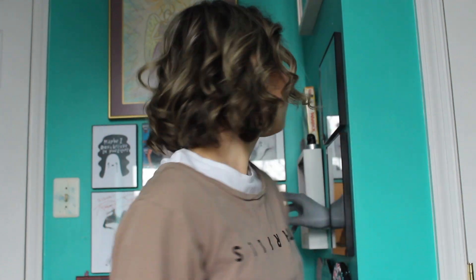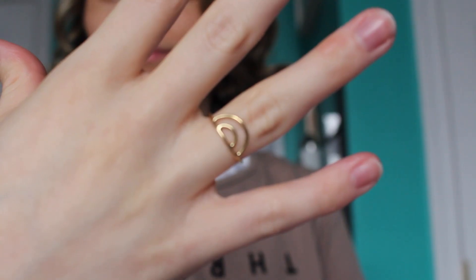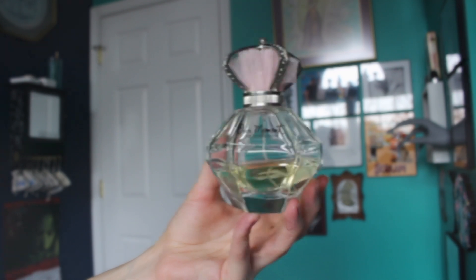A close-up of my hair and makeup. Finishing the makeup with a pink elf lip gloss. For jewelry I'm wearing this gold rainbow ring and two different sized stud earrings. And once again the Our Moment One Direction perfume.